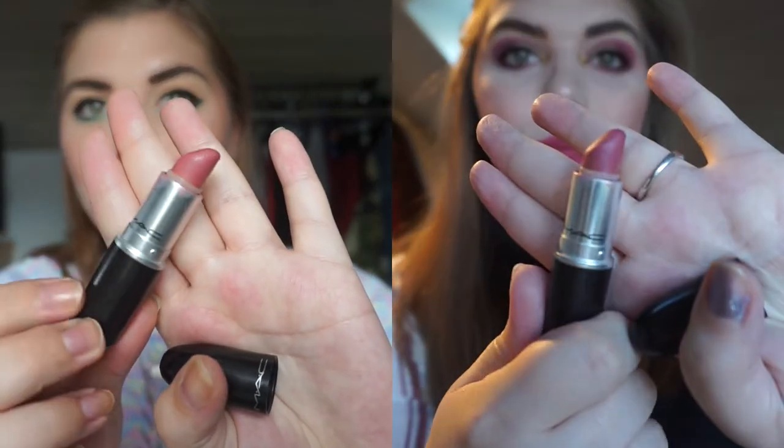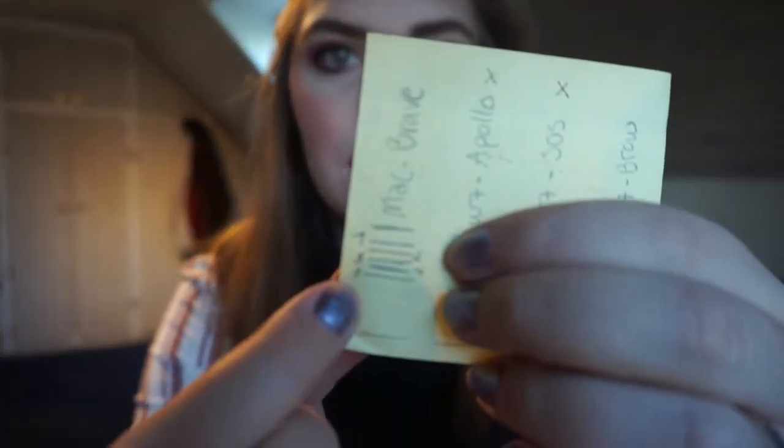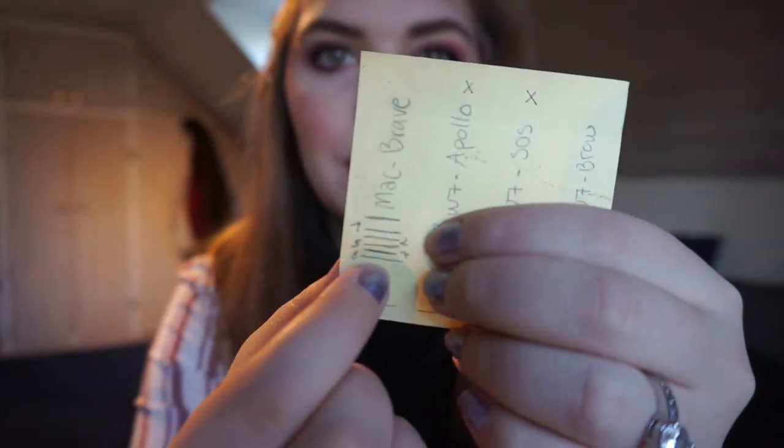The next one is my MAC Brave Lipstick and I haven't used this since I stopped work when I went on maternity leave. It is kind of small but it is getting down there. I don't think there is any real progress since September — maybe like a millimeter. I will insert the progress from last time.